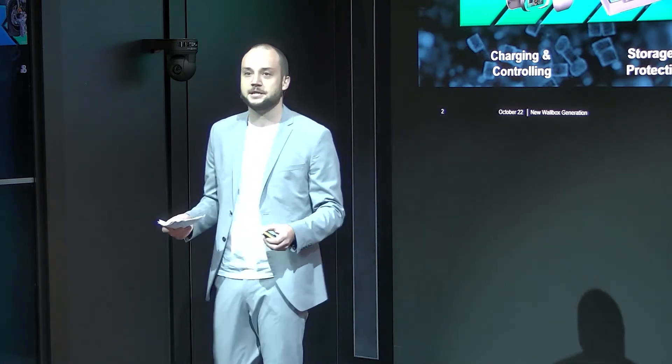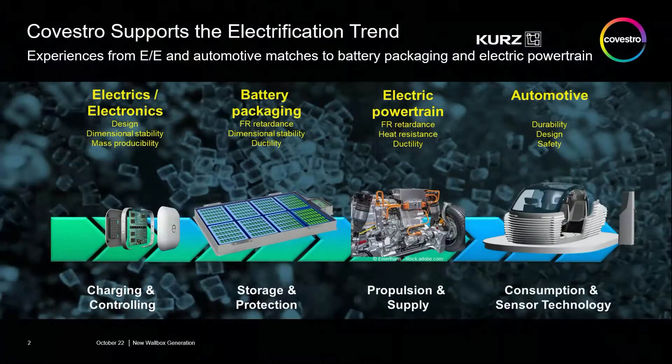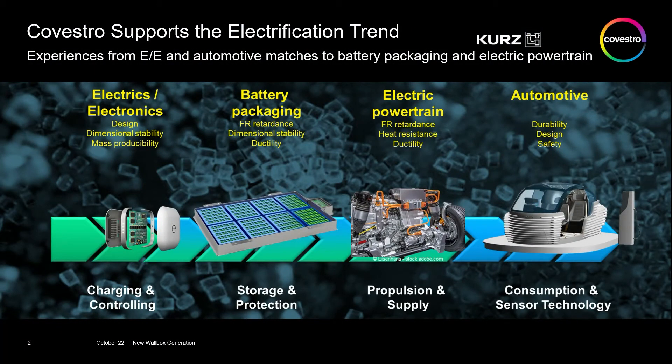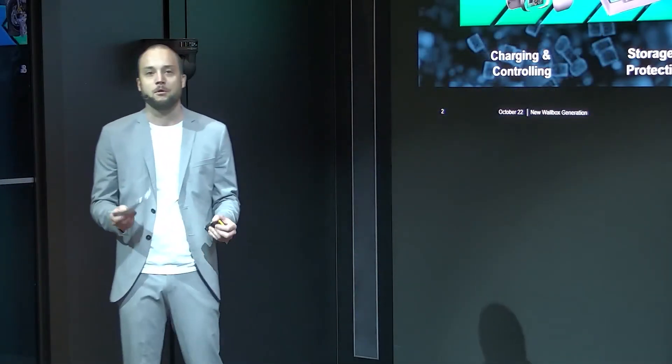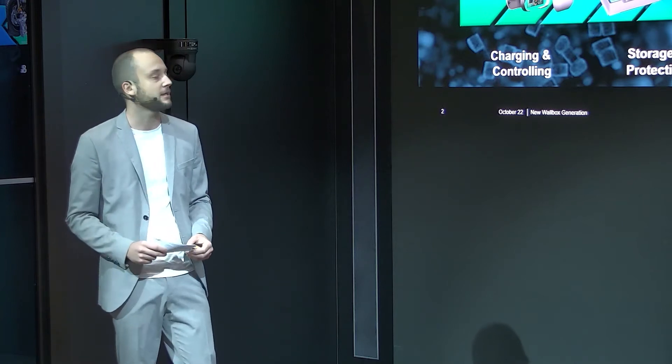As we already know, it's no secret that the mobility market undergoes significant change. The trend towards the electrification of the car also affects the material selection, and we as a raw material supplier are also facing new application fields. From an experience perspective, these new application fields — such as battery packaging, electric powertrain, and also wallboxes — match pretty well between our understanding of the E&E industry and the knowledge we gained over past decades in the classic automotive business.